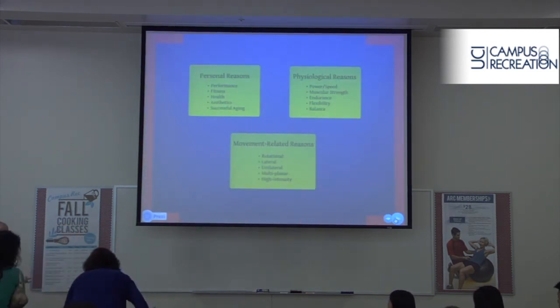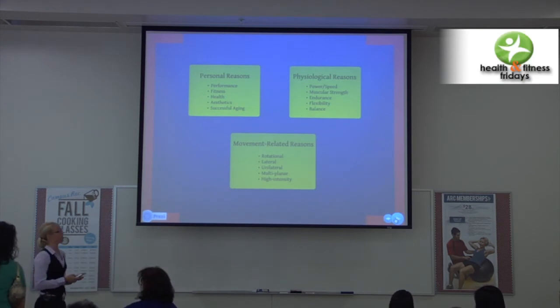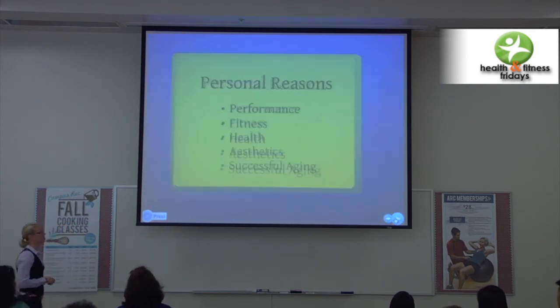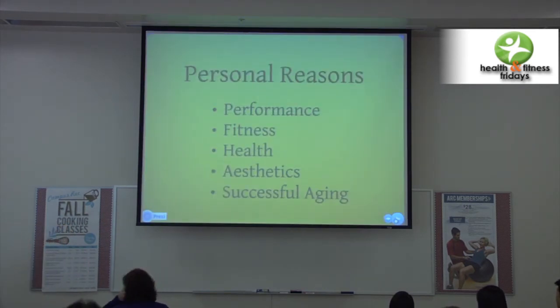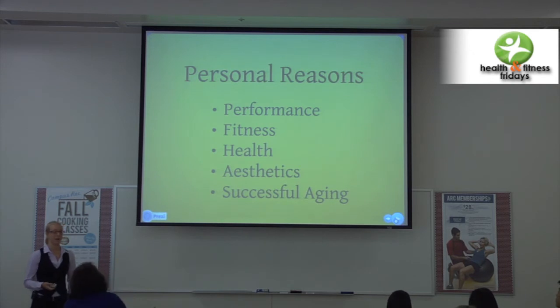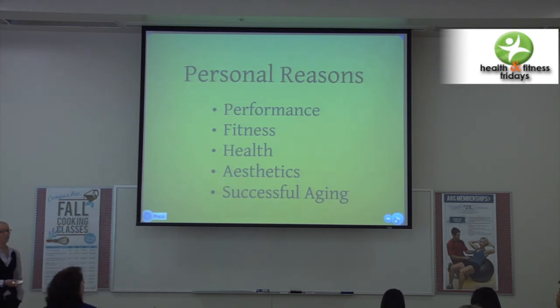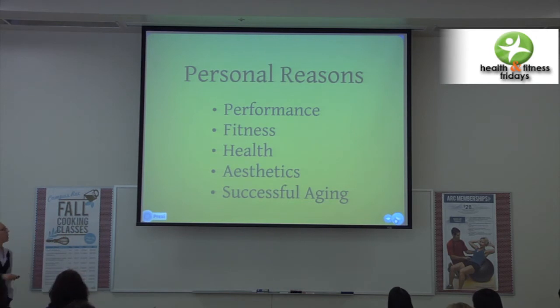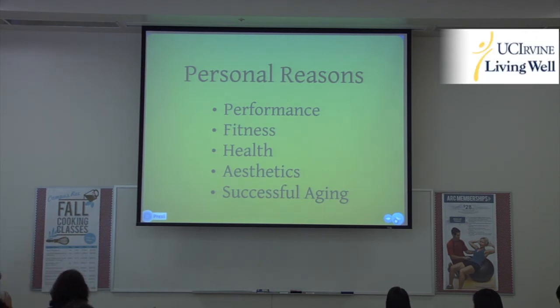There are personal, physiological, and movement-related reasons for engaging in functional training. First, performance: most people training for an event or competition need to be better, stronger, faster. We could also be training for general fitness — someone who feels tired and weak and wants to get stronger, wants to do something new. These are your general fitness populations, like personal training clients.